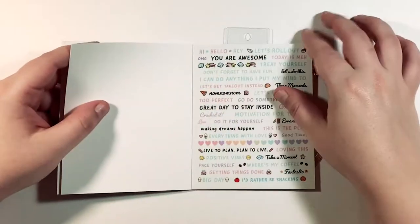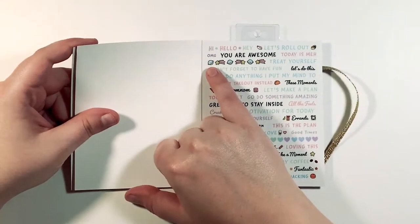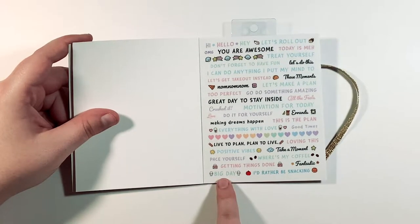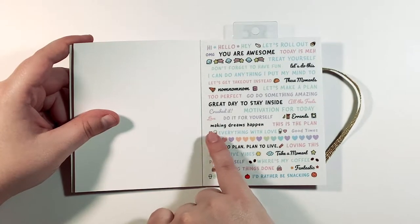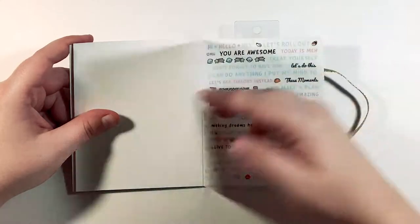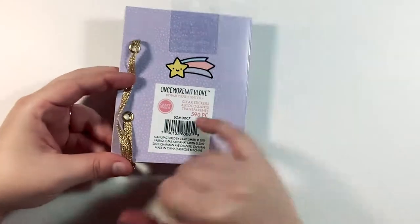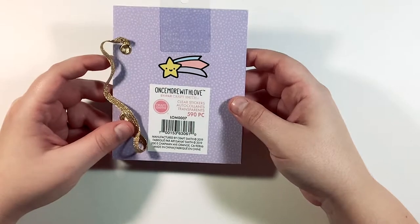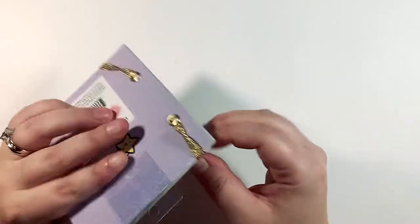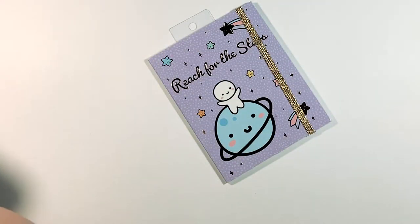Must have coffee, nom nom nom. Then you have these really cute pastel letters and small word pages — some are the same as the page before. You also have little planets and stars. 'Today is meh' — I love that. 'Where's my coffee,' 'getting things done,' 'big day,' 'I'd rather be snacking,' 'making dreams happen,' 'I can do anything I put my mind to,' 'don't forget to have fun.' I'm a little bit obsessed with this book. It's by Once More With Love — I'd never heard of them before, I'm going to look them up on Instagram.